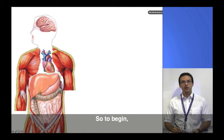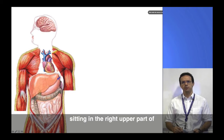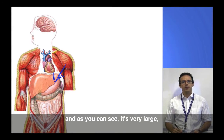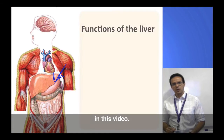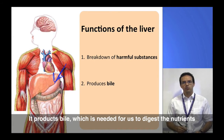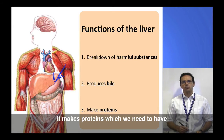To begin, let's have a look at the liver — here it is on the diagram, sitting in the right upper part of the abdomen. It's a very smooth and soft organ and, as you can see, it's very large — in fact it's the largest internal organ of the body. It performs a lot of very important functions. Three of these are particularly relevant in this video: it breaks down all of the toxic and harmful substances in the body, it produces bile which is needed for us to digest the nutrients and vitamins in our diet, and it makes proteins which we need to have strong muscles, fight infections, and stop ourselves bleeding.